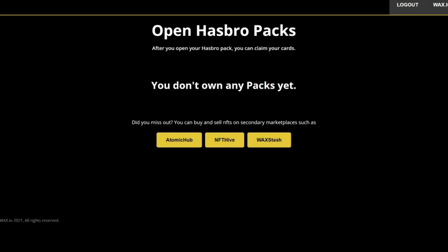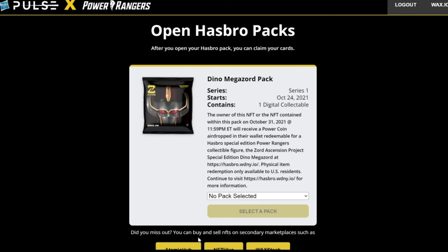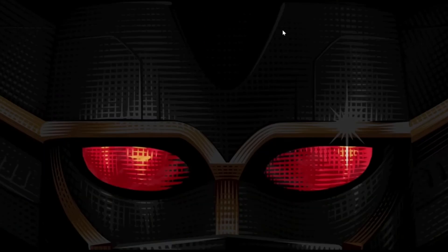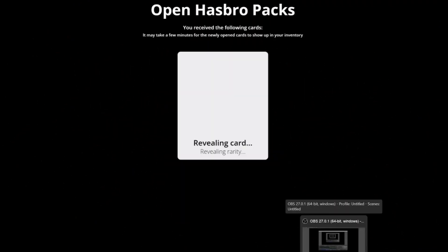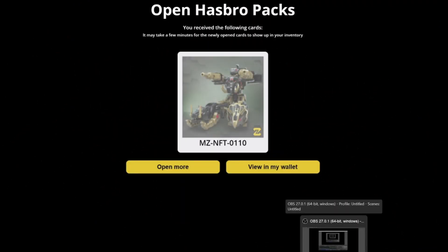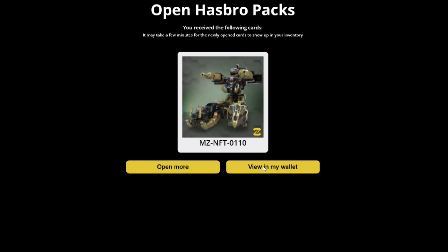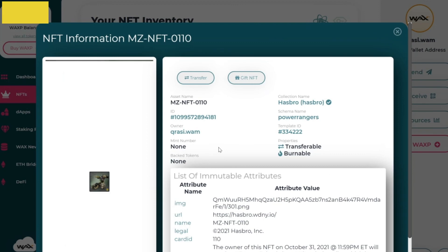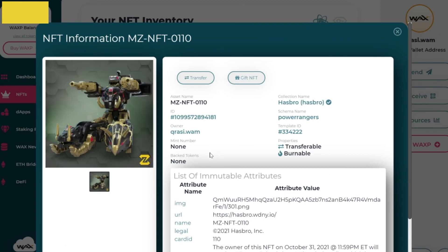Let me load the site and log in with my WAX wallet. Select the dinosaur pack and then click open. Very cool animation. And there you go — let's view it in my wallet. You can see some details of the digital card and its card ID.